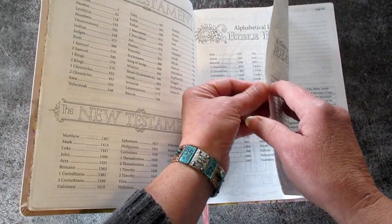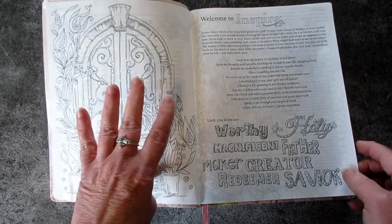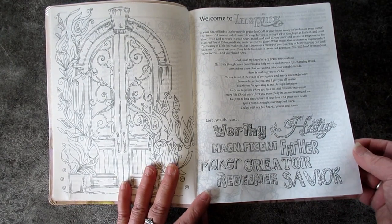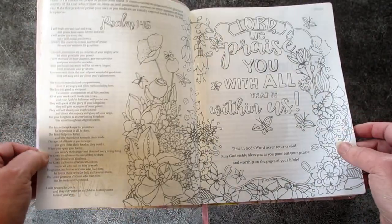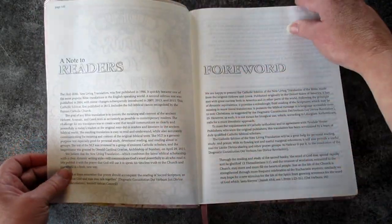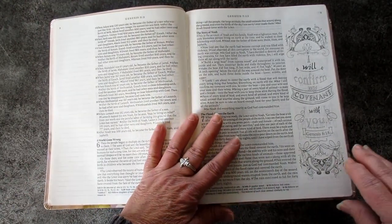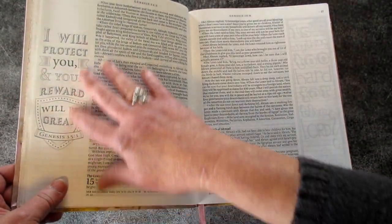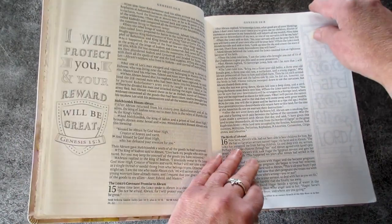Let's open up some of these pages and have a peek. I am so coloring this — 'You Lord, you alone are worthy, holy, magnificent, Father, Maker, Creator, Redeemer and Savior. Lord, we praise you with all that is within us.' I'm just going to flip through some pages. There are some larger things to color, some smaller things to color. I love that you can have these side illustrations and still have room to journal on top — it's amazing.